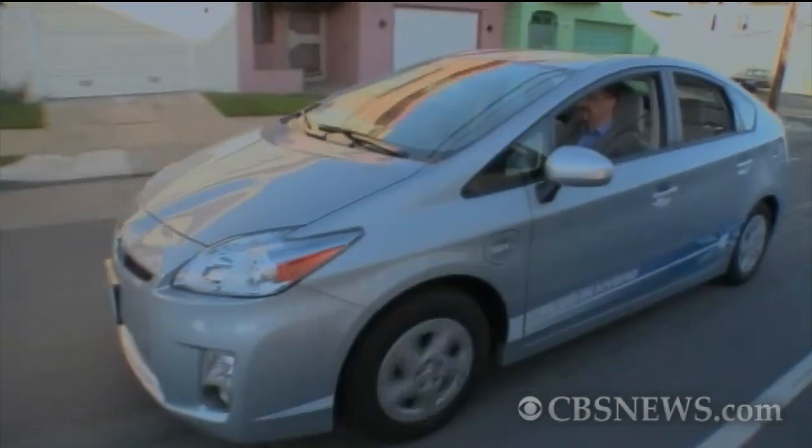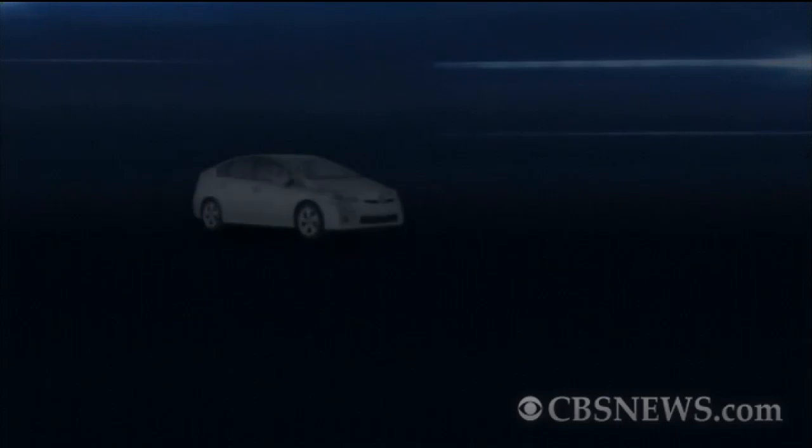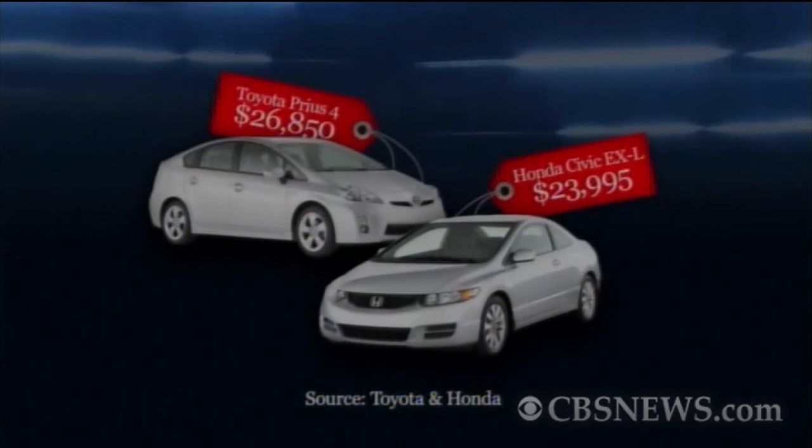First, determine the cost of the hybrid and gas engine cars you're considering. We compared a Toyota Prius 4 and a Honda Civic EXL. The Prius is about $3,000 more. You've got to decide if the mileage benefit on the Prius is going to work in your driving conditions — that's how you get back what we call the hybrid penalty.